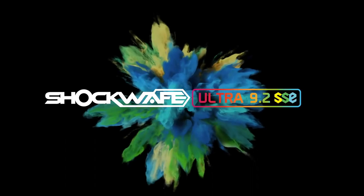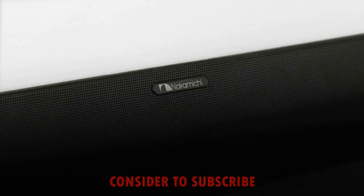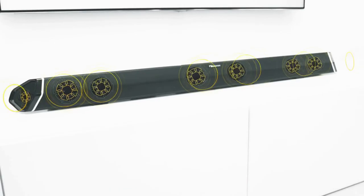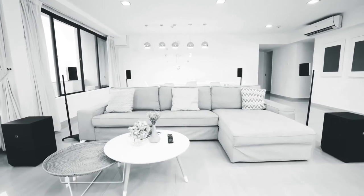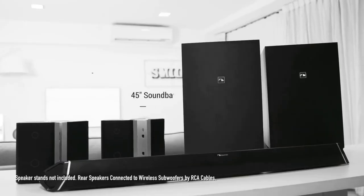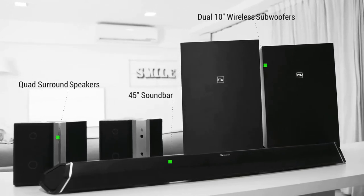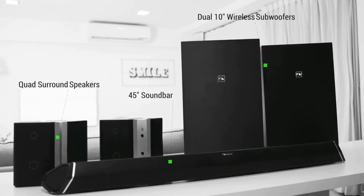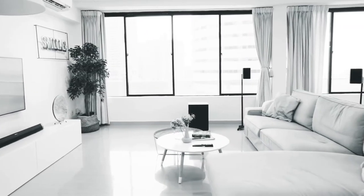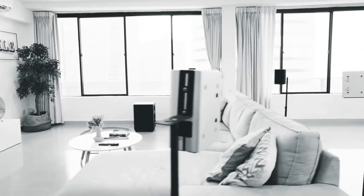Introducing the Shockwave Ultra 9.2 channel home theater system — a fundamental disruption in home entertainment design. Combining eight speaker drivers built into the soundbar, two 10-inch wireless subwoofers, and four surround speakers, the Shockwave Ultra 9.2 theater system has unified the plug-and-play simplicity and acoustic requirements of a great-sounding cinema, creating a hybrid solution that enables anyone to get the maximum cinema experience at home with a setup of approximately 30 minutes.